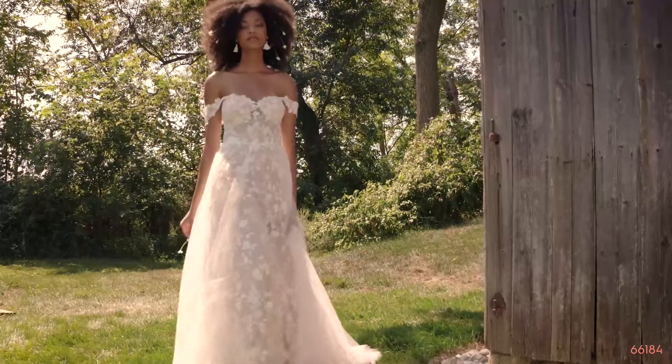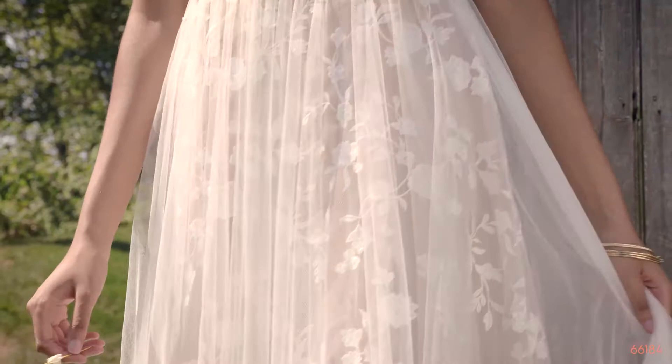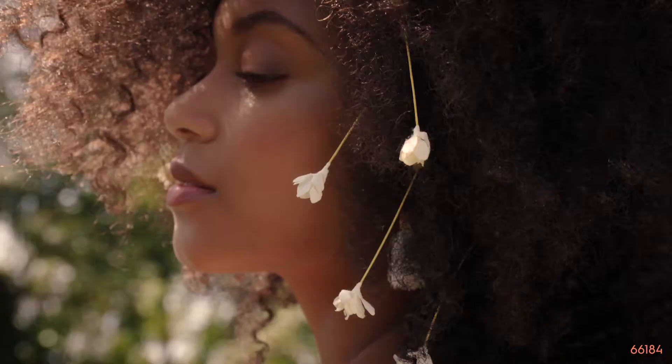Style 66184 is an A-line gown with a soft sweetheart neckline and detachable off-the-shoulder straps. Sequined floral lace peaks from underneath a dreamy English net overlay. The unlined bodice showcases ruched English net that criss-crosses over the bodice. This sexy skirt features a subtle slit on the lining and the chapel length train allows for effortless movement. You can order this without the skirt slit as 66184SD.